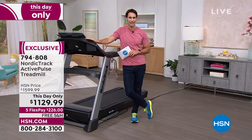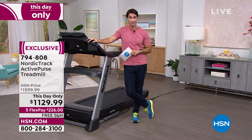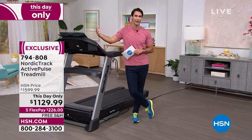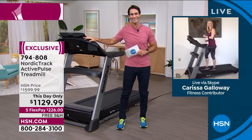We try to make it easy for you to get this home and start your journey. There are a lot of great features here, including free shipping and handling — we're covering that. I'd love to bring in our special guest to walk us through everything we can do with the NordicTrack. Carissa Galloway is here with us. Hi, Carissa!